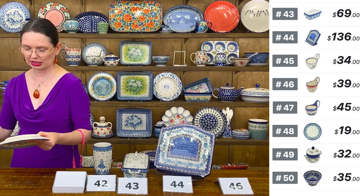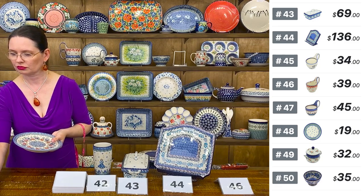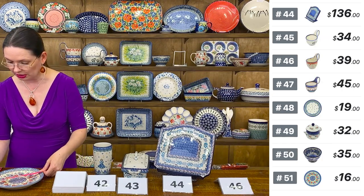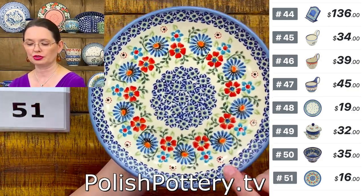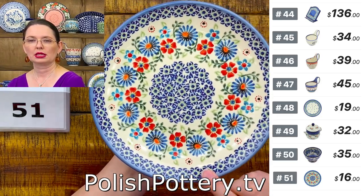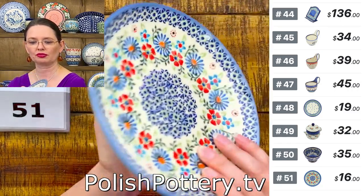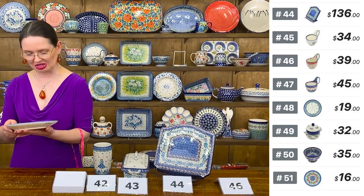Next I have a Vena dessert plate. Dessert plates from Vena are seven and three quarters inches in diameter. $16, number 51 — Unicat pattern called Daisy Days. $16 tonight, regular price $41.99. Ceramika Vena, number 51. Seven and three quarters in diameter, great as a dessert or sandwich plate.